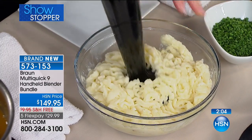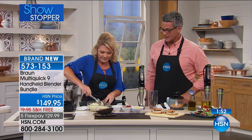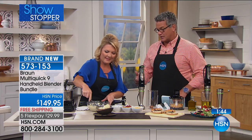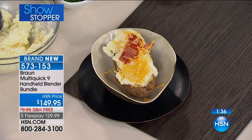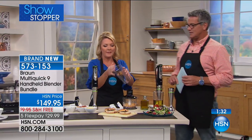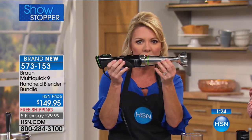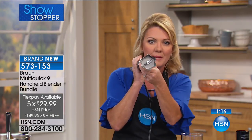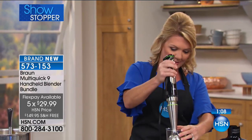Let me show you the active blade one more time. This is the only hand blender with an active blade — see it moving back and forth? It reaches down and grabs the food. Those harder food items plus the milling blade in the middle make every surface of the blade usable. Watch — here's an avocado pit. Say goodbye to it — it's gone. No matter what hard food I need to get through, the active blade goes ahead and gets the job done.